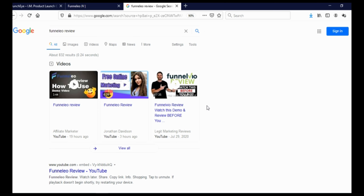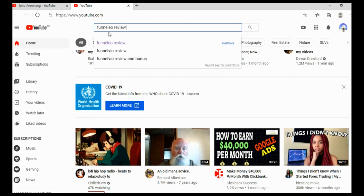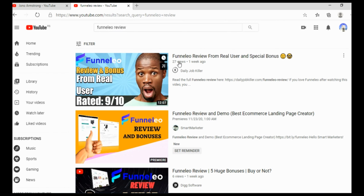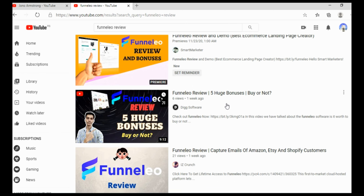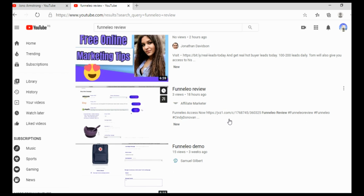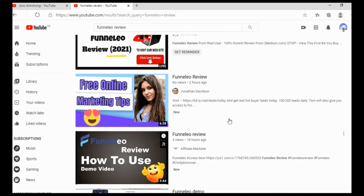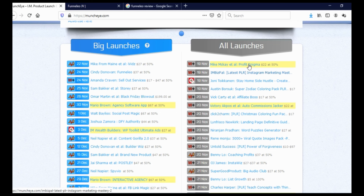But if you don't have money to invest in web hosting and a domain name, what you can do is make a video review and publish it on YouTube. We go on YouTube, paste 'Funneleo review' and click search. As you can see, people are already publishing video reviews of this product even though it's not yet released. This video is set as a premiere, and here's another video set as a premiere — people are publishing these early to get the best possible position when the product launches.